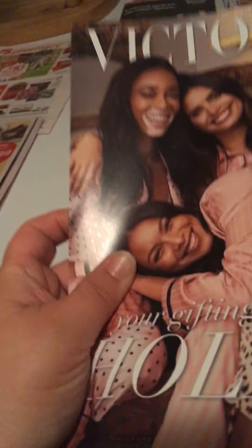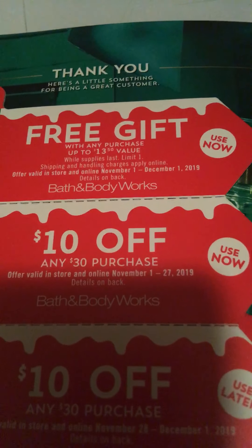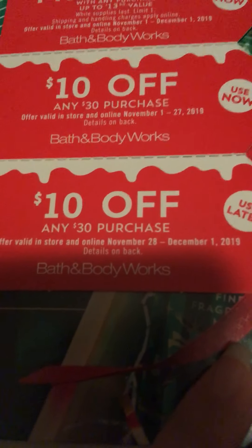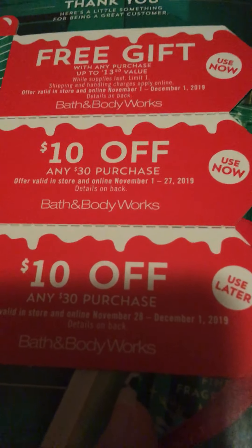I also got in the mail the Bath and Body Works coupons. We got a free gift with any purchase up to $13.50, and that's until December 1st. Then $10 off $30, and another $10 off $30. Two of them are until December 1st and one is until November 27th. And you can see all their three Wicked Candles.